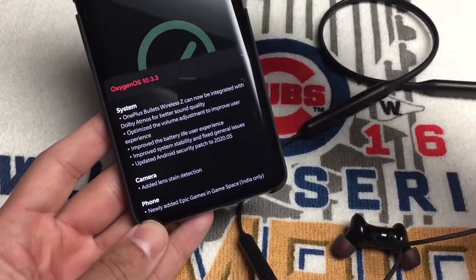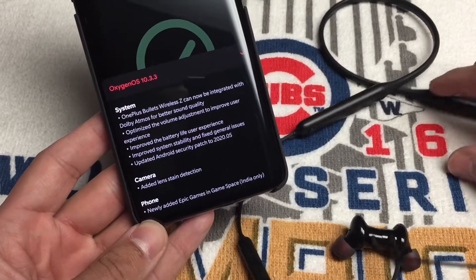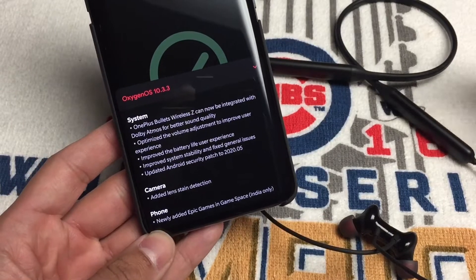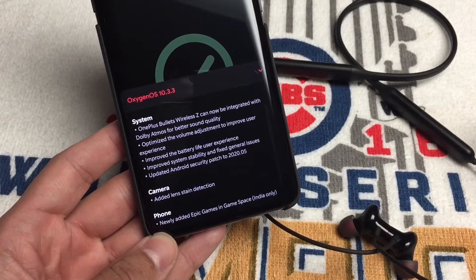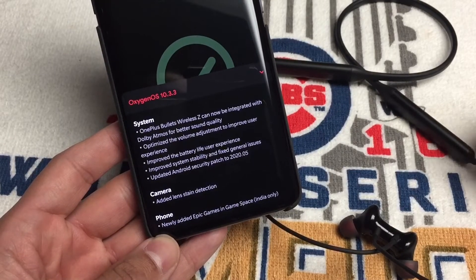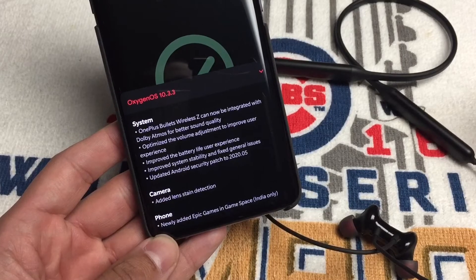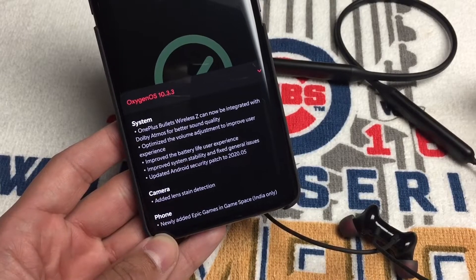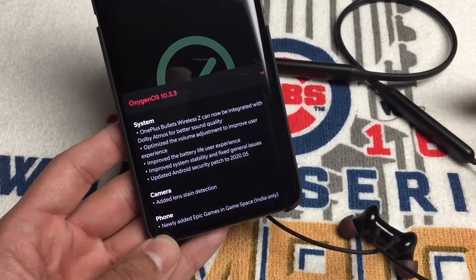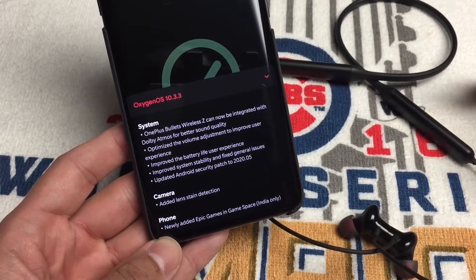OnePlus turned these into a headset that supports Dolby Atmos via a software update — crazy! I already love these headphones, but after the update, once I enabled Dolby Atmos in the settings, night and day — these headphones sound incredible. More punchy, more clear, more loud, and that's me using the balanced equalizer.